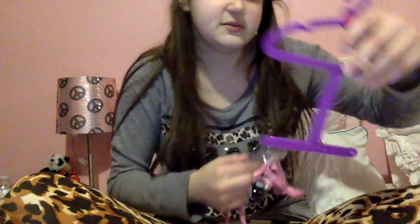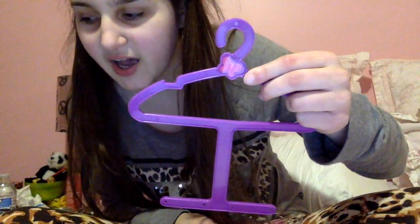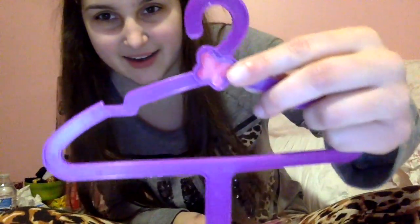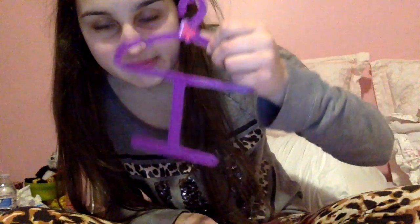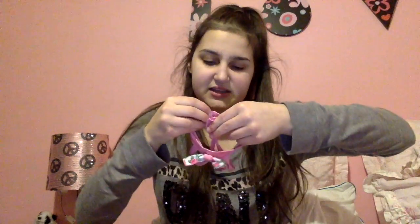This swimsuit top is very interestingly done. Here's the hanger that I don't know that I'll ever use, but it's purple, it's plastic, it has a little butterfly sticker. I have to get this off the plastic mannequin here. This is extremely, and I mean extremely rare. So literally, I saw it, I did not question the price, I just bought it. I paid like $25 for this.